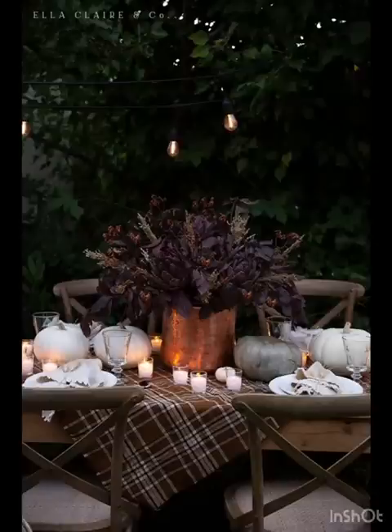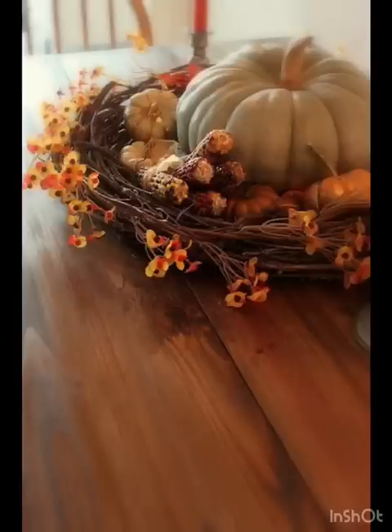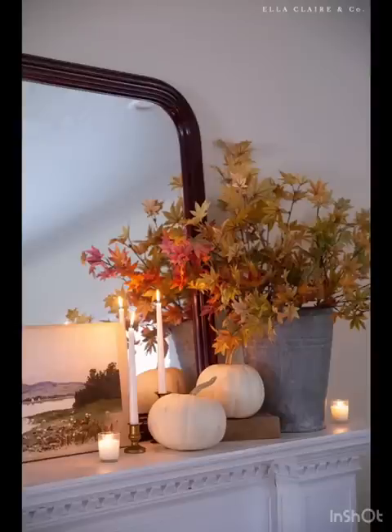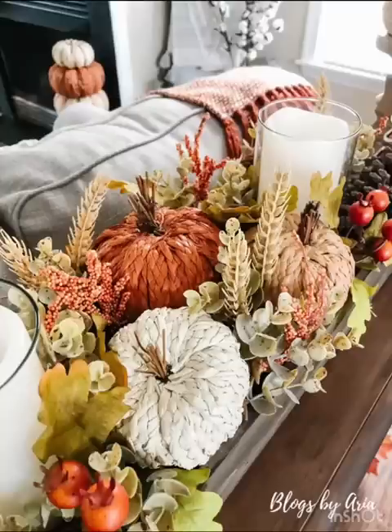In today's video we are diving deep into the world of trendy fall home decor inspirations — from sophisticated color palettes to innovative decor elements, we have got everything you need to elevate your space with chic autumn vibes. So grab a cozy blanket and your favorite warm beverage, because you are about to be inspired. Step away from traditional fall colors and embrace the richness of moody jewel tones.